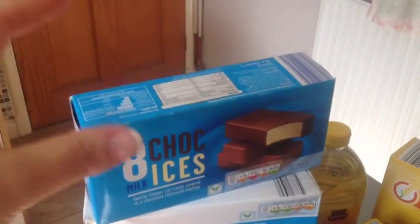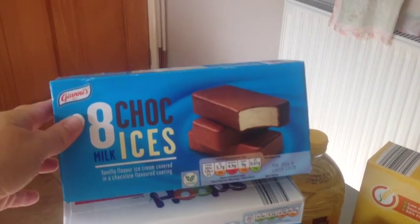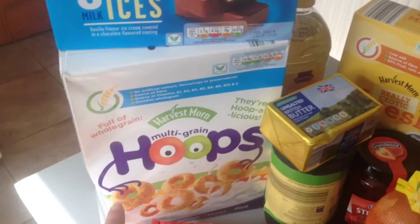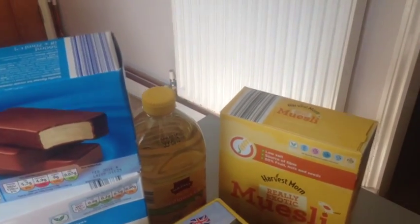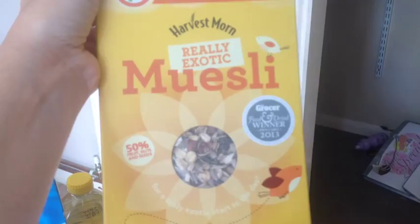So we've got some chalk icers for the girls — these are really cheap. This is all from Aldi, by the way. These are only £0.69 for eight. Some hoops for their breakfast, some unsalted butter, some sunflower oil. This has won a grocery award for best muesli and it is delicious.